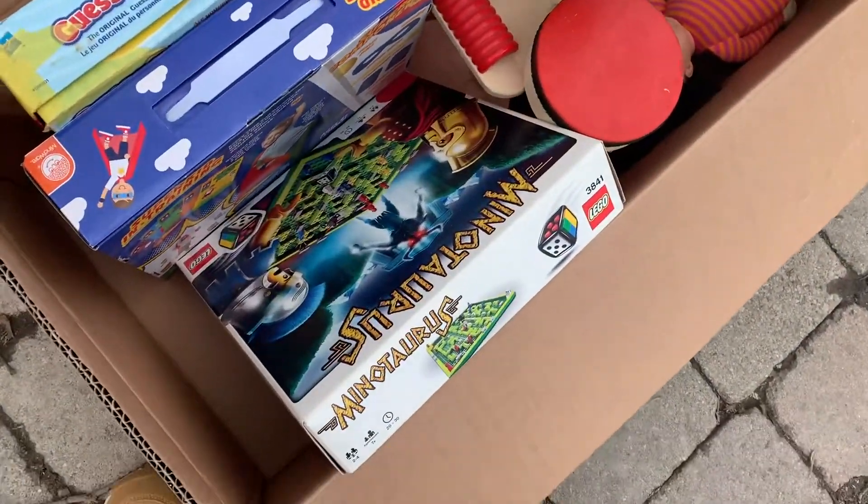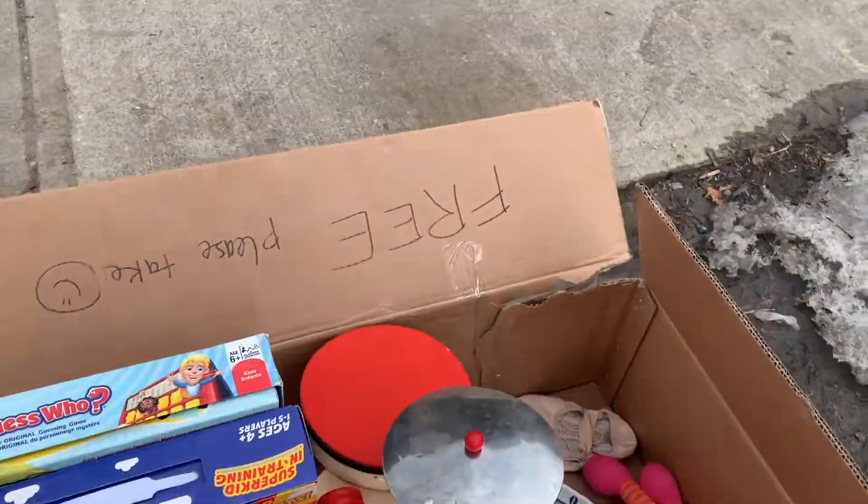Holy cow. Free Lego. Everything is free.